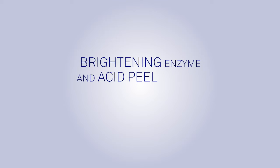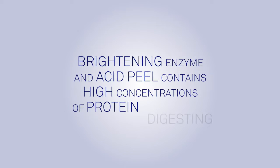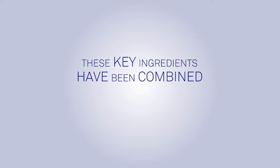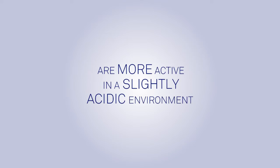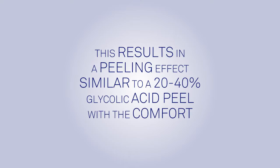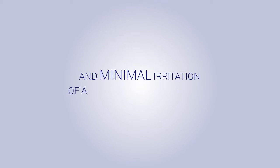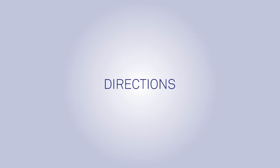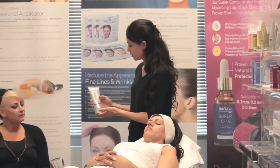Peel with the SkinPep Brightening Enzyme and Acid Peel. This product contains high concentrations of protein-digesting pineapple and papaya enzymes and low concentrations of glycolic and lactic acid. These key ingredients are combined because protein-digesting enzymes are more active in a slightly acidic environment, resulting in a peeling effect similar to a 20 to 40 percent glycolic acid peel with the comfort and minimal irritation of a 5 percent glycolic acid peel. Directions: apply a small amount of gel to face.